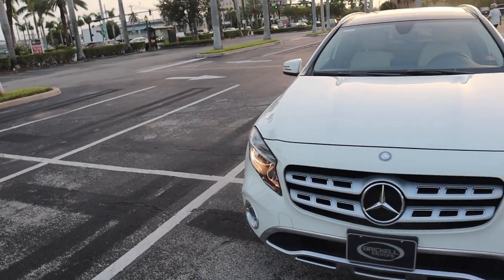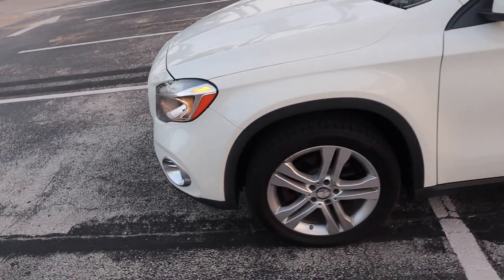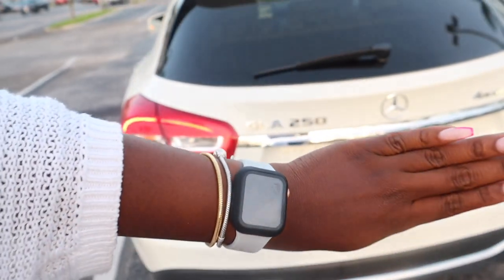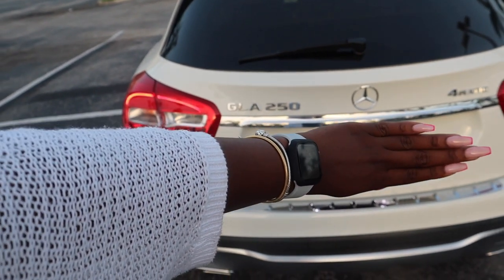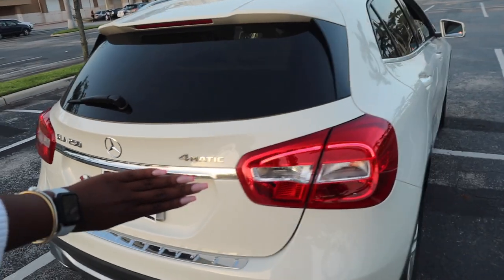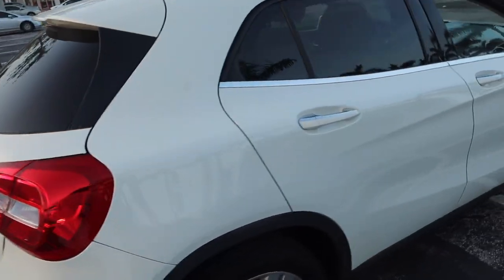Guys, this is what she looks like. These are the standard wheels that I believe they come with. I'm going to have to blur out my license plate, so let's hold that thought, flip it over, and here we go. This is what the back looks like, and this is what the side looks like.